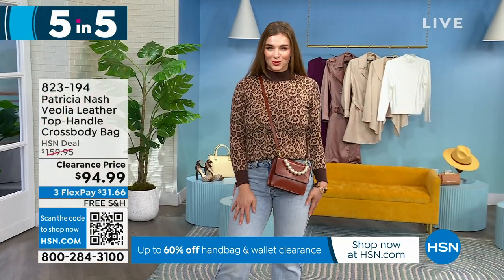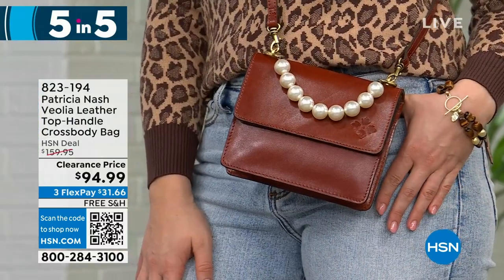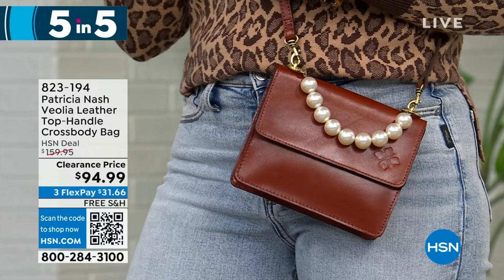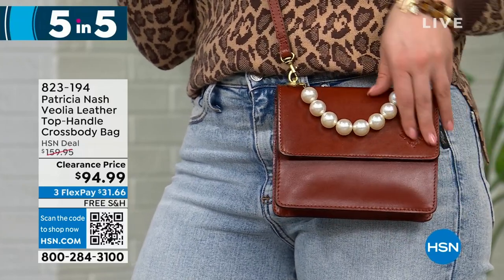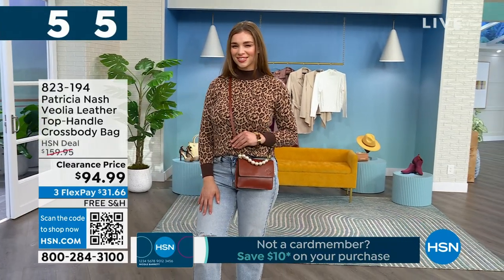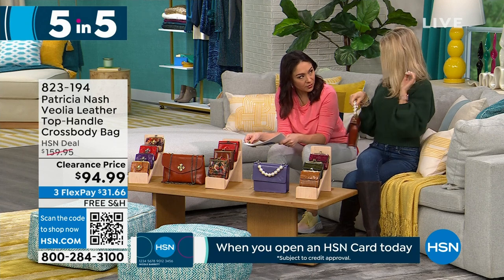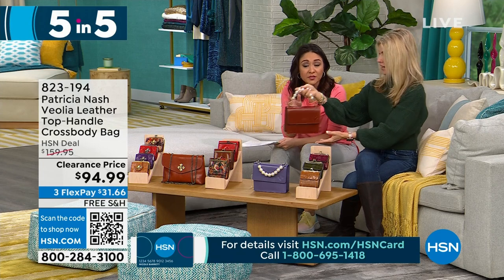This bag is so unique — with the pearls and these O-rings, it's absolutely Patricia Nash because we have that full grain leather, but with that pearl detail it changes everything. You can also wear it as a crossbody since it has a full strap, or carry it on the crook of your arm — so cute and sophisticated when you're in a dress. I love that all of her bags have their own personality and vibe.